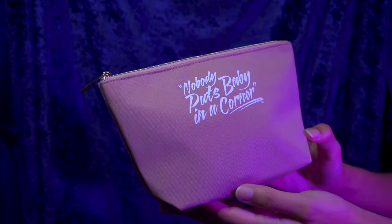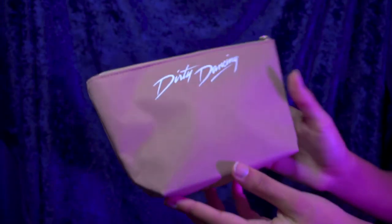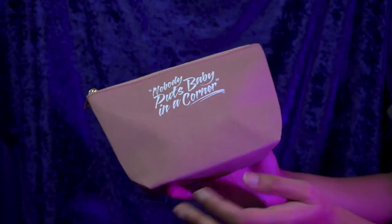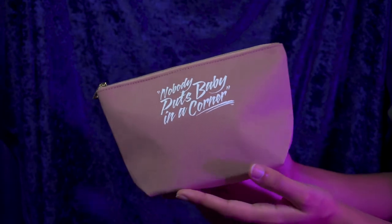The first product I want to show you guys is this really cute little makeup bag that has the Dirty Dancing logo on the front. And on this side it says, 'Nobody puts baby in a corner.' Gotta have that line — otherwise it's just not a Dirty Dancing collection, right?